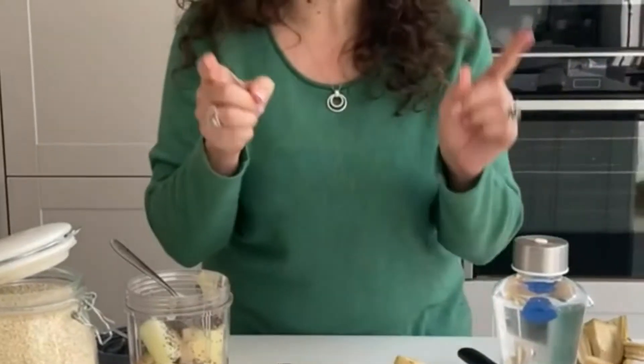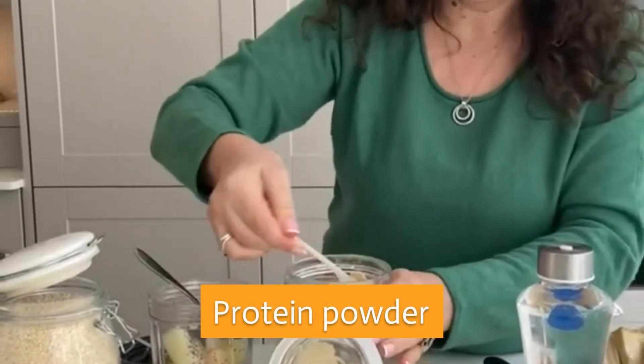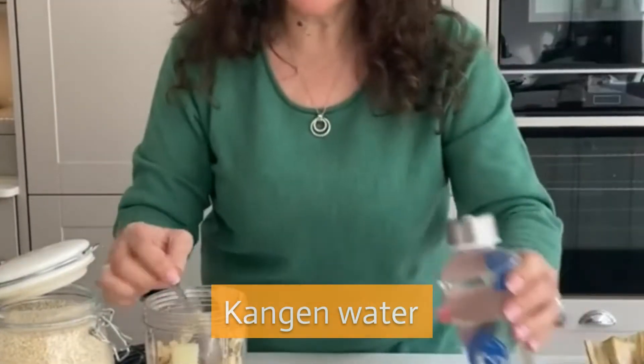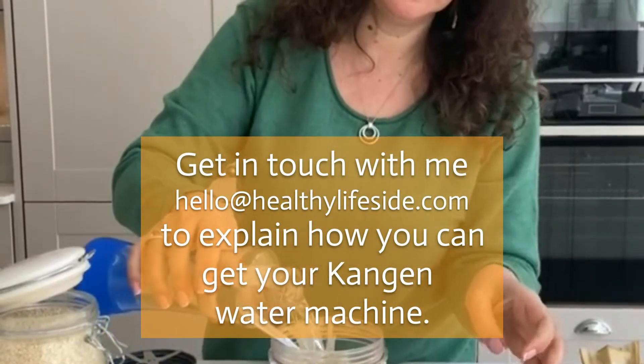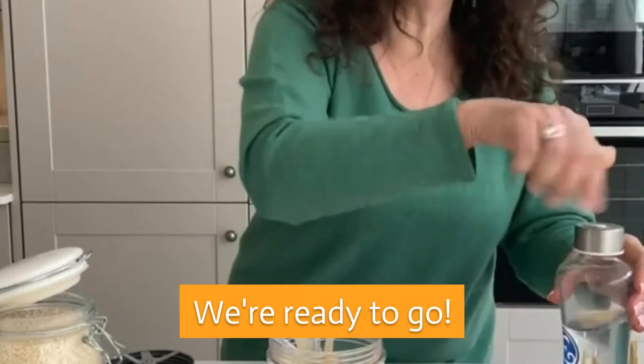We need our protein powder. Going to add a little bit of kangen water and we're ready to go.